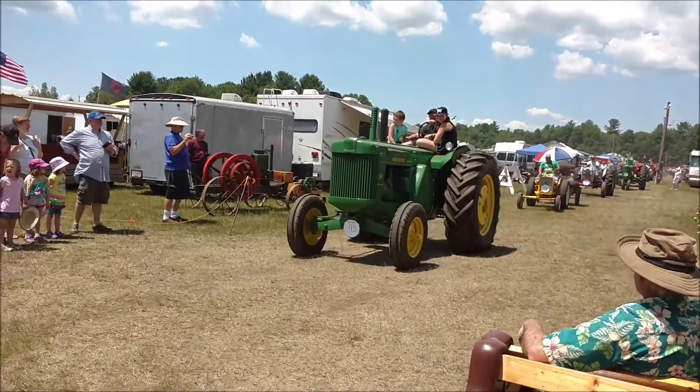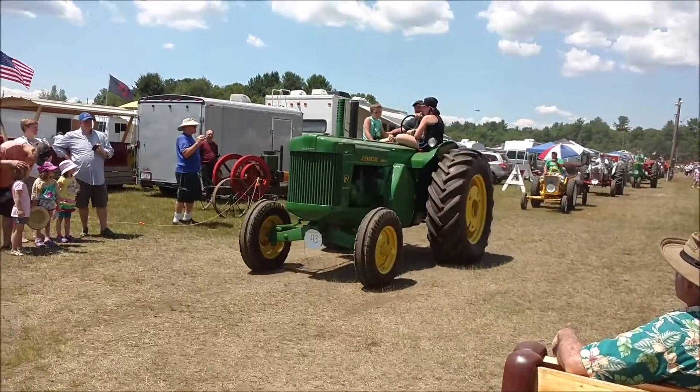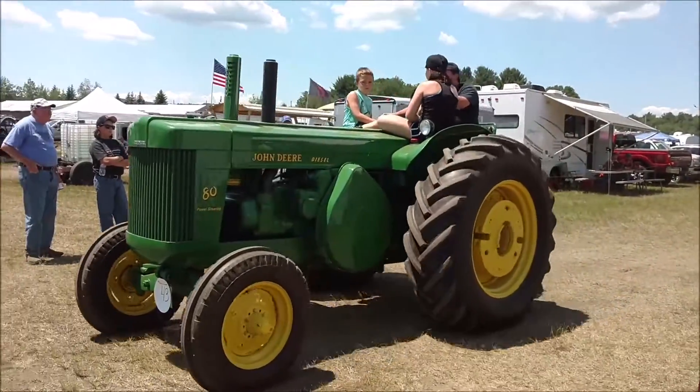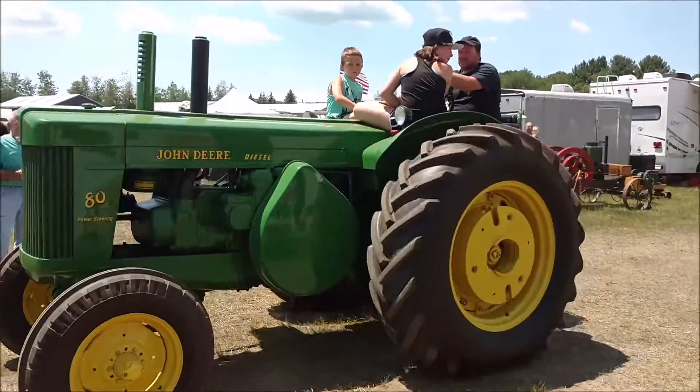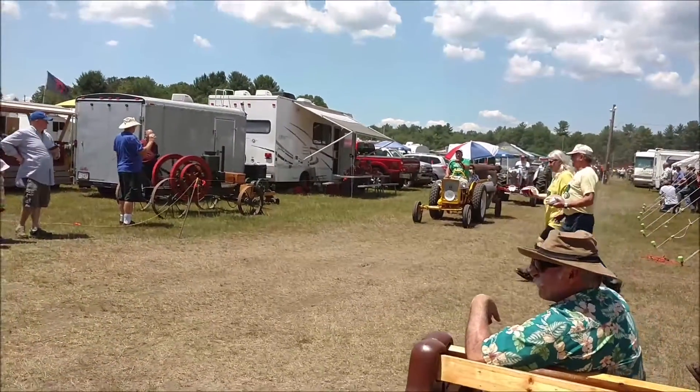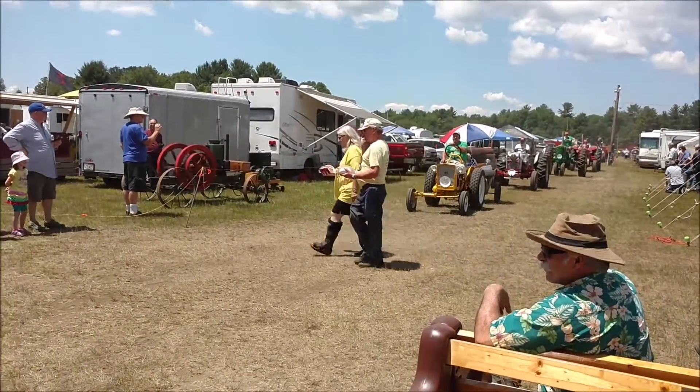Next, we have a John Deere Model E, 1966, owned by Wilkinson. We have a different model — 65 horsepower, 1125 RPM.